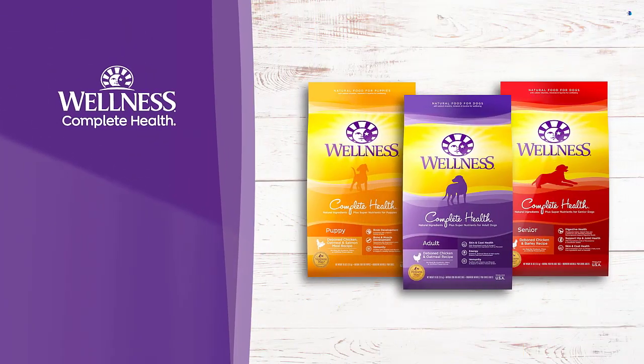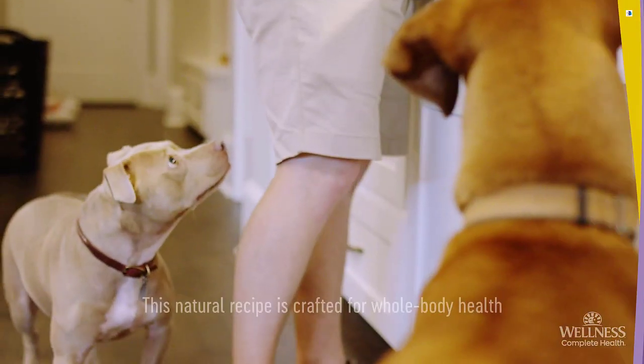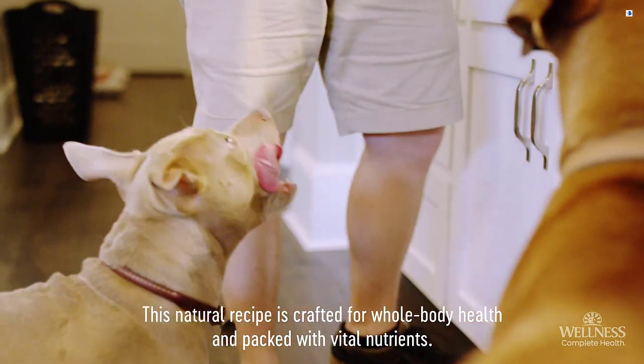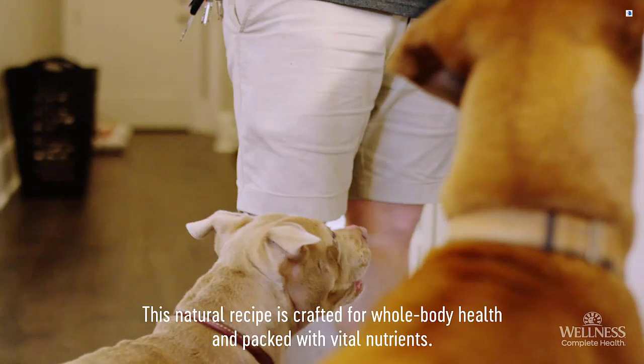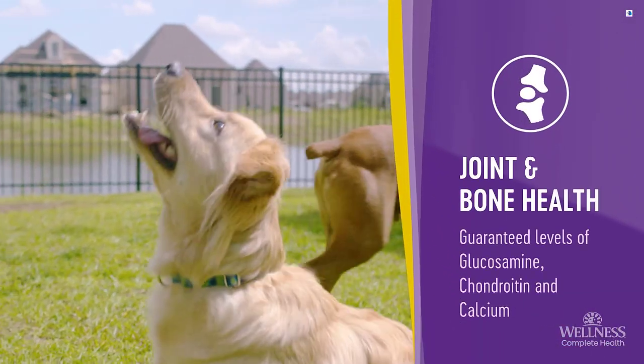Wellness Complete Health gives your dog the balanced nutrition they need for a lifetime of well-being. This natural recipe is crafted for whole body health and packed with vital nutrients. Every bowl of Complete Health includes glucosamine, chondroitin, and calcium.